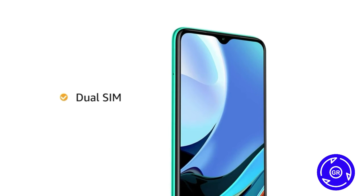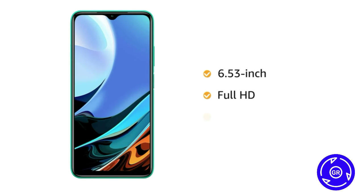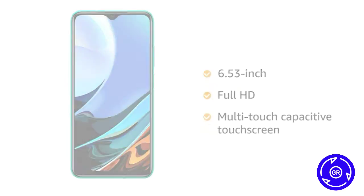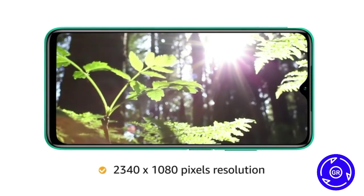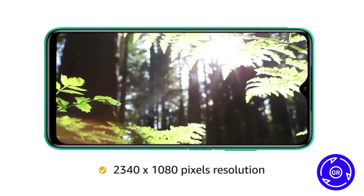It has a dual SIM option, so you can carry a single phone instead of two. This 6.53-inch Full HD multi-touch capacitive touchscreen comes with 2340x1080 pixels resolution for an enhanced visual experience.